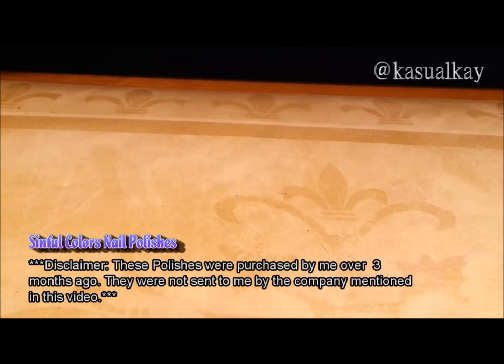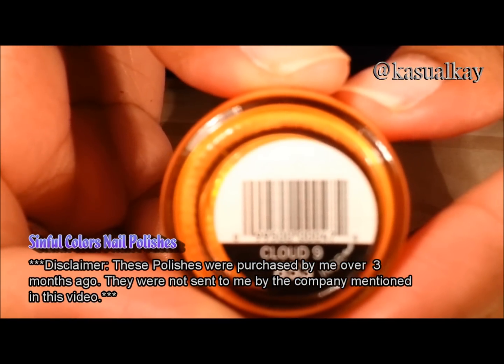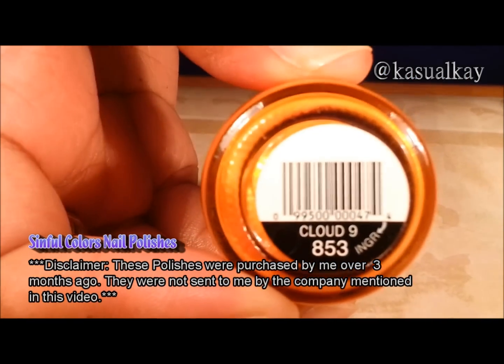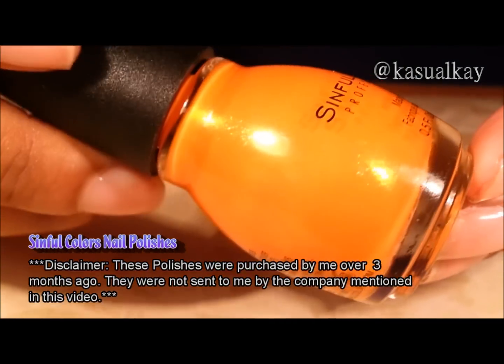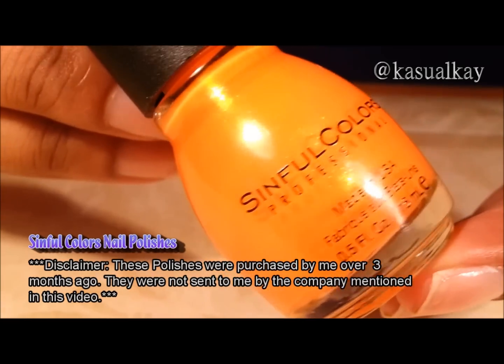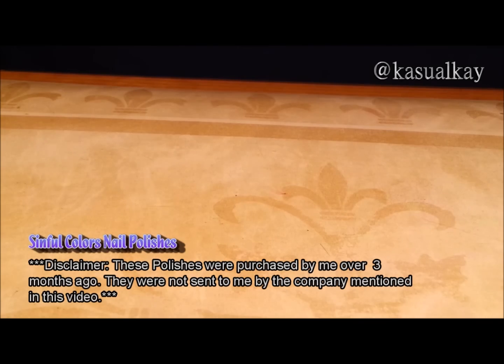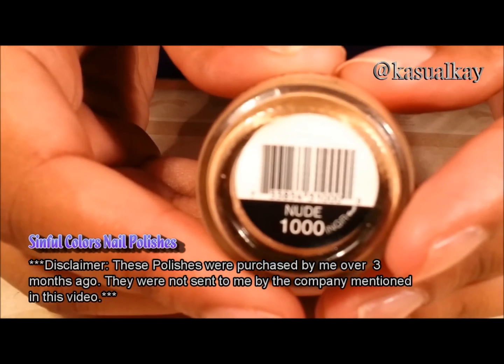The first polish is Cloud 9. The next polish is Nude.